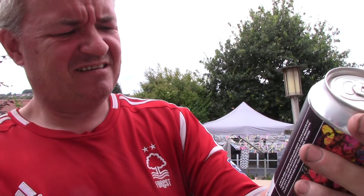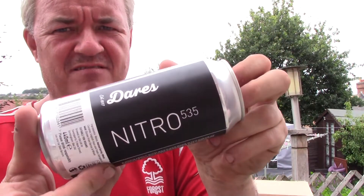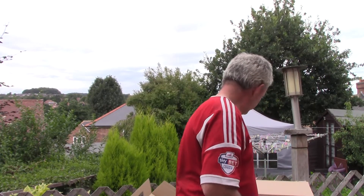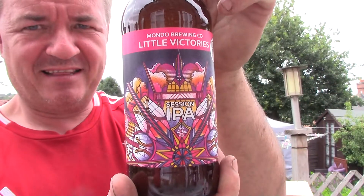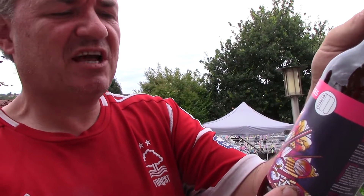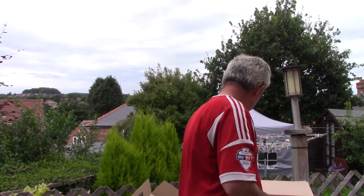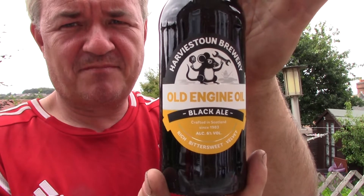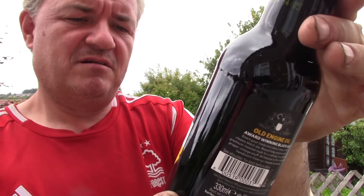From Dares — Nitro 535 — 5.35%, a rich dark beer with hints of chocolate and fruit. From Mondo Brewing Company, Little Victories Session IPA at 4.3%. And from Harvesttown Brewery, Old Engine Oil Black Ale at 6%.